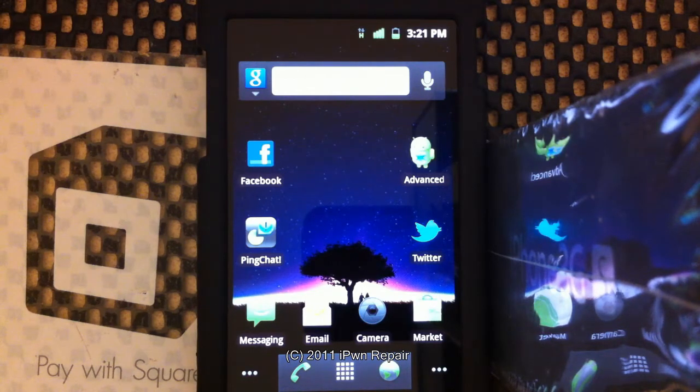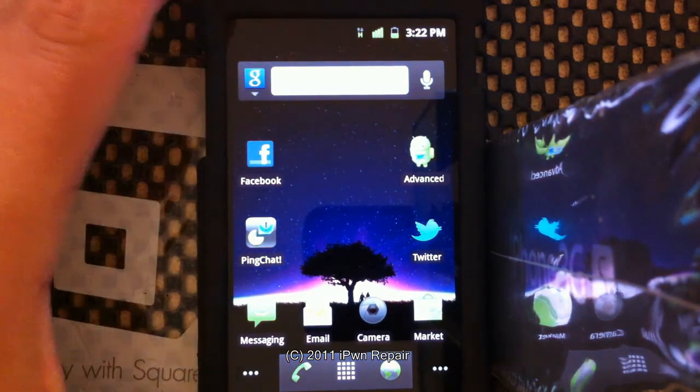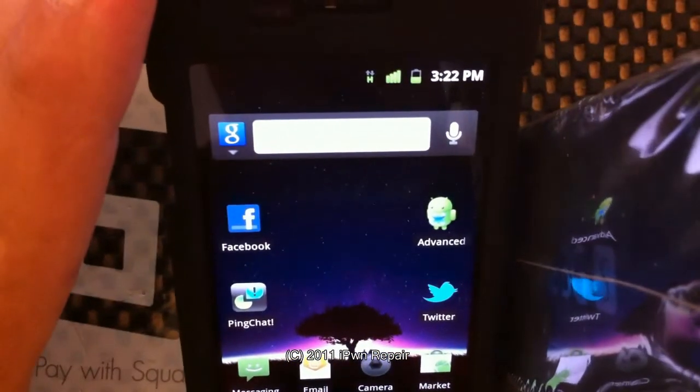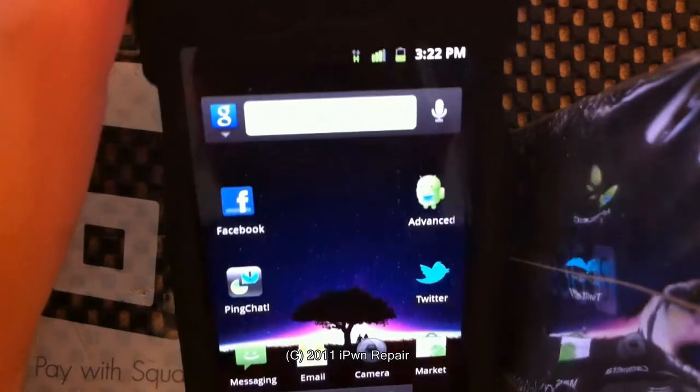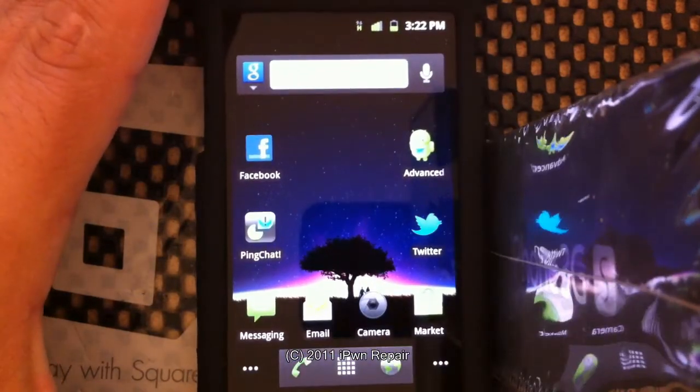I've had it on my Captivate for maybe about 4 hours now. I've been using Wi-Fi like crazy, streaming, just to get an idea of how fast it's going to be, if it's going to lag when I'm going through the operating system, and if the battery is going to drain quickly. As you can see, the battery seems to be doing fairly well.